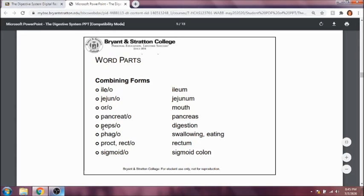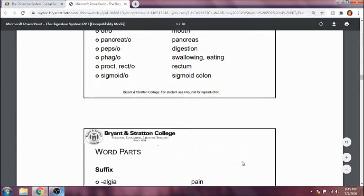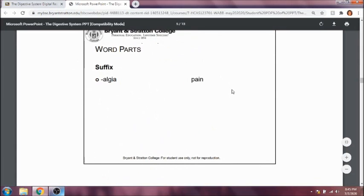Dyspepsia means difficulty with digestion, or another word for indigestion. Phago refers to swallowing or eating, so dysphagia — spelled with a G — means difficulty swallowing. Hyperphasia means increased eating or increased appetite. Proct or recto refers to the rectum, so a proctologist is a specialist or doctor who deals with the rectum. Sigmoido refers to the sigmoid colon. And alga refers to pain.